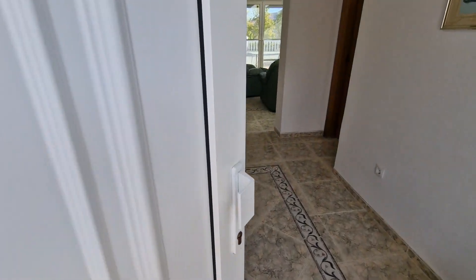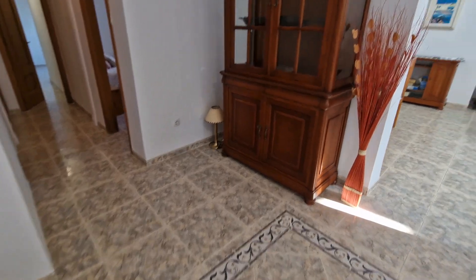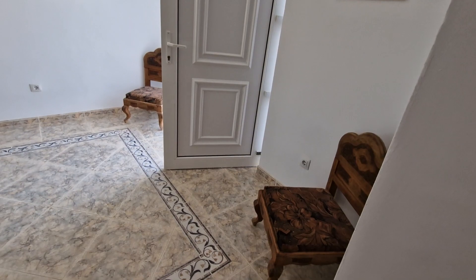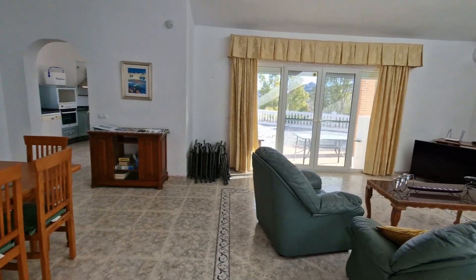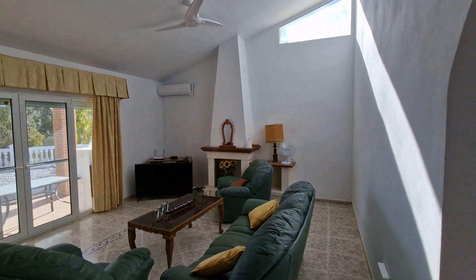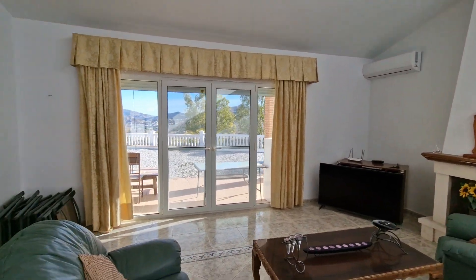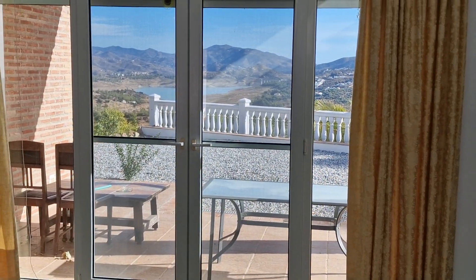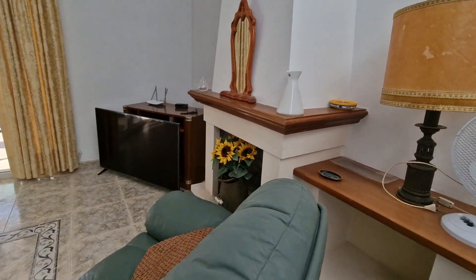In through a UPVC front door into a large hallway — a lot of modern villas don't normally have that sort of space. This allows more lighting and more storage. You come through an archway into the lounge-diner, which has vaulted ceilings, a nice feature window, a brand new AC unit, and windows with that view — pretty amazing.